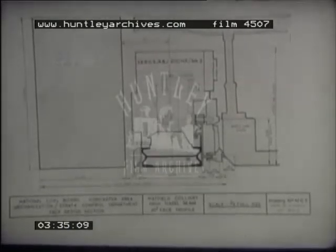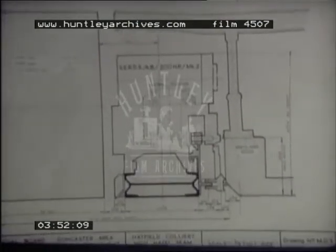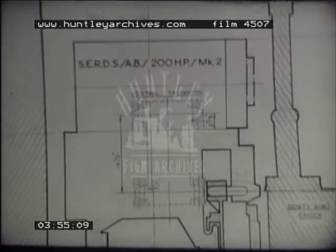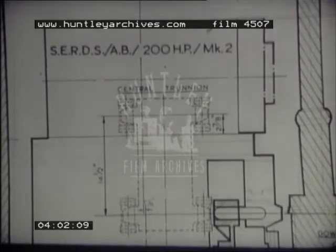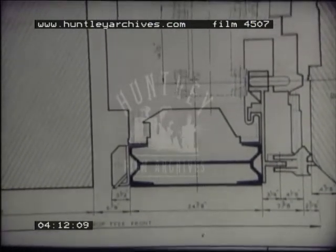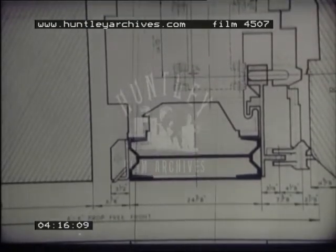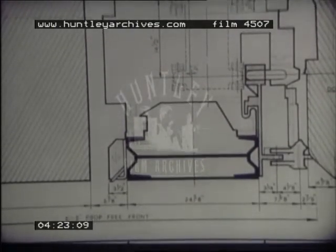A cross-section drawing of the assembly and associated equipment shows how the wide web machine was designed. Although the 62-inch drum takes the full working section, with horizontal rack-a-track, the ranging gear head allows for horizon control. A normal shearer has the machine centre line either coincident with the centre line of the conveyor or offset towards the face side. This design has the centre line of the machine offset to the gulf by three inches, which brings the drum nearer to the face side of the AFC, reducing the distance at this point from ten inches to seven inches.